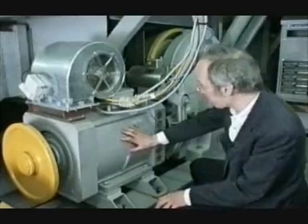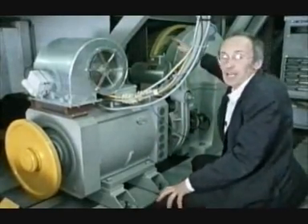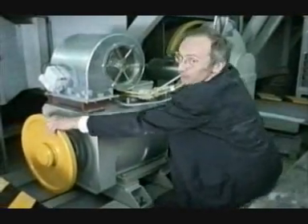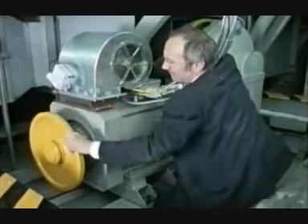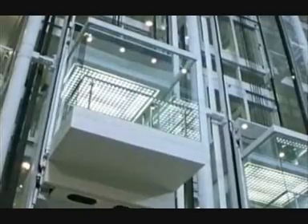This is the lift motor, connected via a brake and a gearbox to the pulley drum and the cables. If all the electrics fail, it's still just about possible to move the lift by hand, so it's always possible to haul any passengers trapped inside to safety.